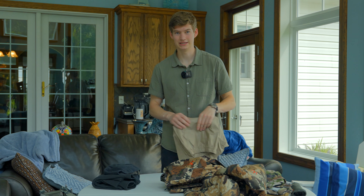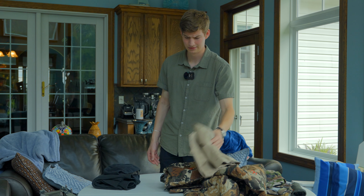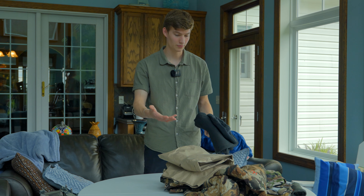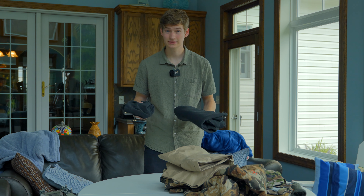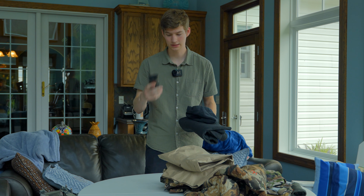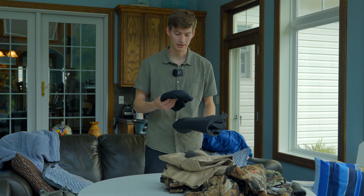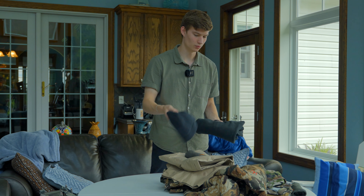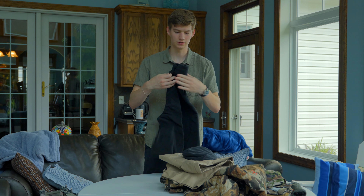I'll have the gaiters on my bottom half to cinch the rain pants down around my calves and boots. These are just easy to throw on over my pants if it starts raining. They're maybe two ounces. For extra clothes in my pack, I have an extra pair of Darn Tough socks, an extra pair of synthetic underwear, and a fleece beanie for the mornings and nights — since I use a quilt without a hood.